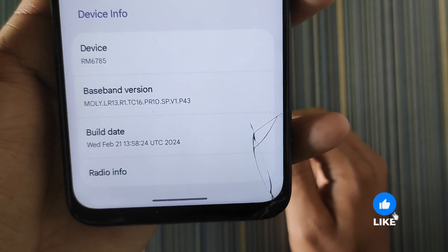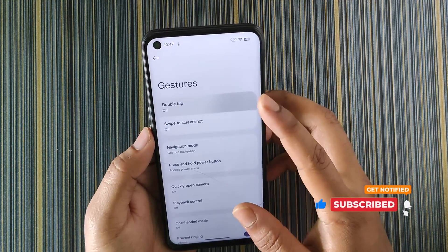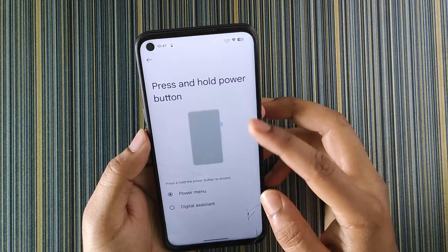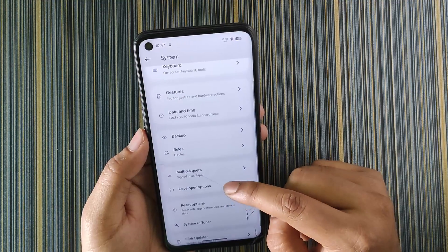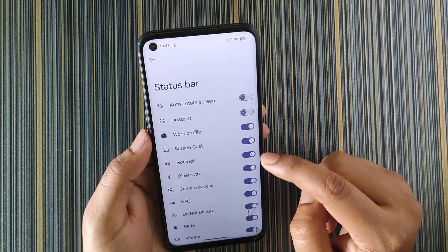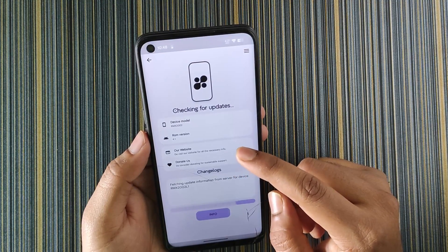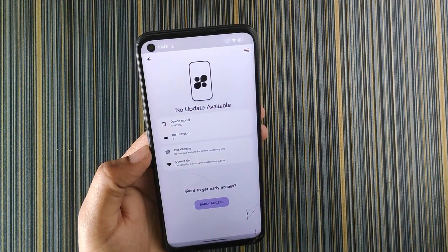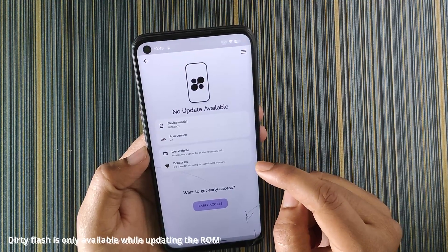In the system we have gestures, and in gestures we get a lot of options like double tap to check phone, swipe to screenshot, navigation mode, and press and hold power button — where you can choose between power menu and digital assistant. We also get quick camera, playback control, developer options, and System UI Tuner to customize status bar icons. In the Elixir updater you can update the ROM directly, and with dirty flash you don't have to wipe anything — just wipe the caches, which is also not mandatory.